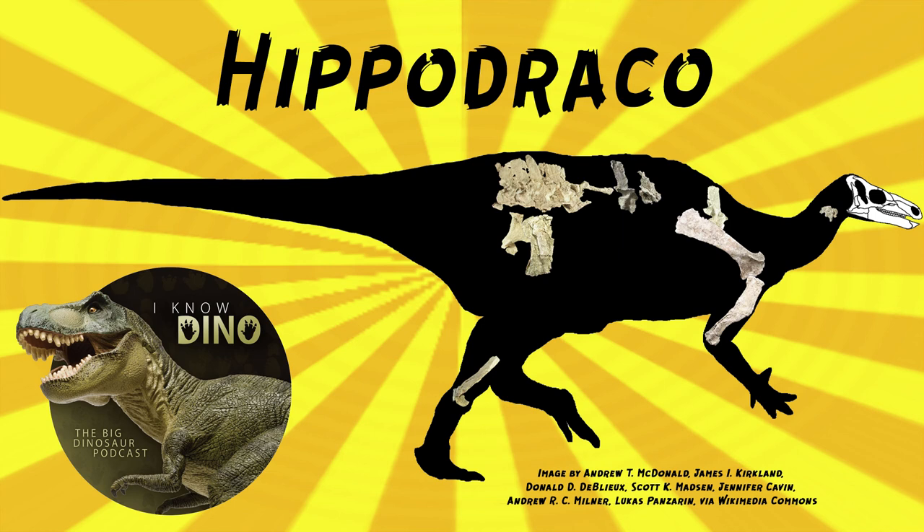Can't have an early Cretaceous Utah fauna without Utahraptor. Well, I guess you can, because it wasn't around for all of the early Cretaceous. And it wasn't Utah until recently. Very true.